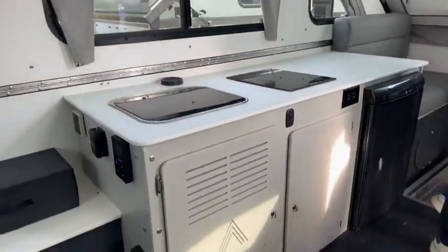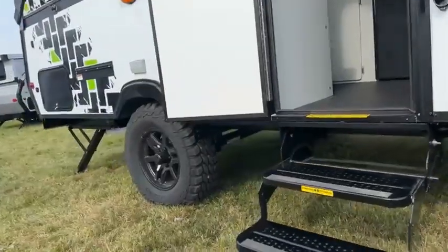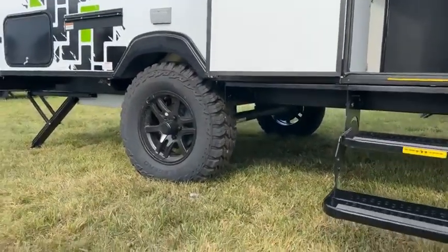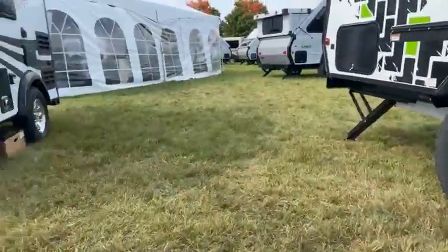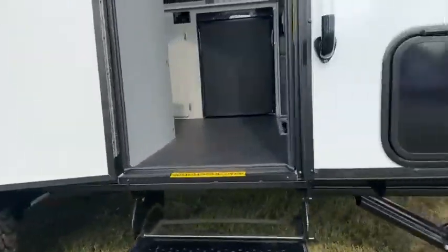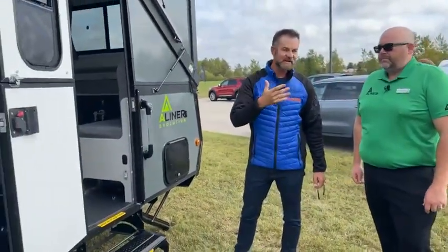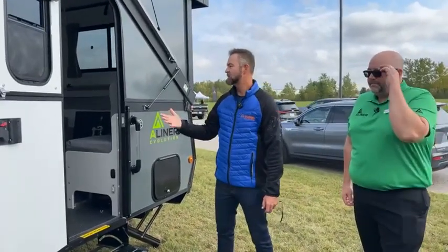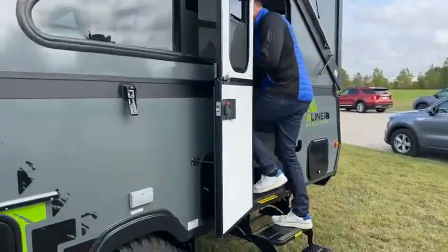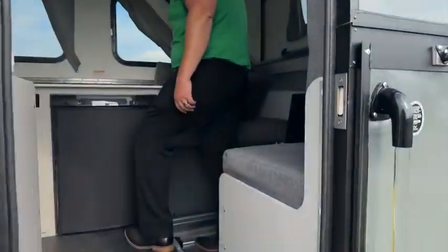Now looking at the Evolution unit — in the industry right now you're seeing a lot of people getting into overlanding. You can see the aggressive off-road tires and suspension, meant to keep it higher off the ground for going off-grid. Compare that to the unit with street tires over there. The Evolution has a rugged look and feel versus a more standard white exterior. When you come inside you'll see a much different layout — same platform but a completely different floor plan.